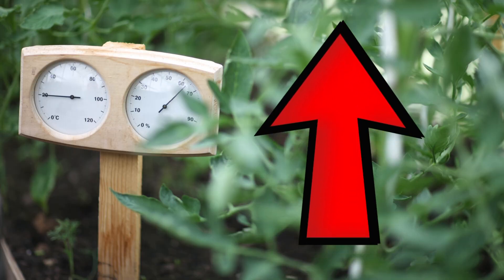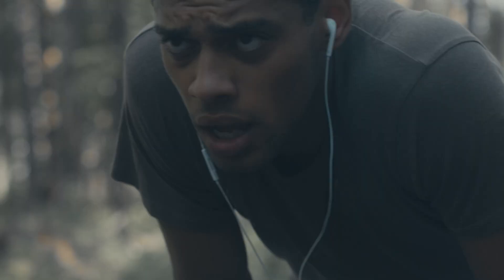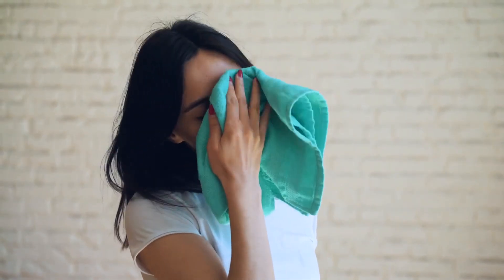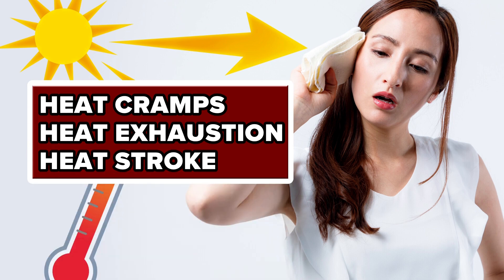As heat and humidity increase, so does the heat index, or what our bodies think the temperature is. But when our bodies get too hot, you're going to sweat. That sweat will evaporate, which is a cooling process. But warmer air holds more moisture, which only makes it feel hotter. The high moisture content of the air slows the skin's evaporation, causing our internal temperature to rise, leading to different levels of heat disorders with prolonged exposure.